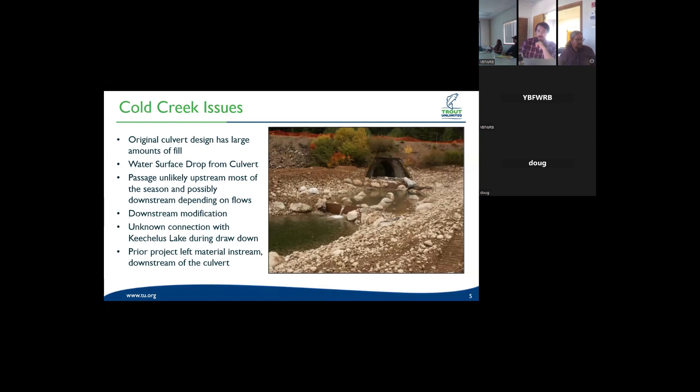This is a picture of the completed fishway project by the Bureau of Reclamation shortly before it was blown out with a high flow event. There is a large amount of fill leading up to and underneath this culvert. There is a significant water surface drop on the outlet, and passage is not possible upstream but is seasonally possible downstream. There are downstream modifications — some of the material from this fishway still persists in the downstream section today, including large metal plates, fabric, and boulders.